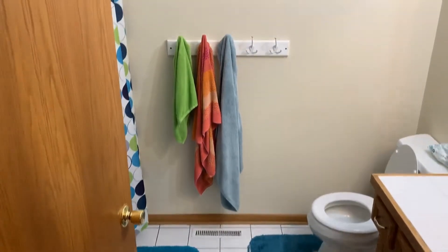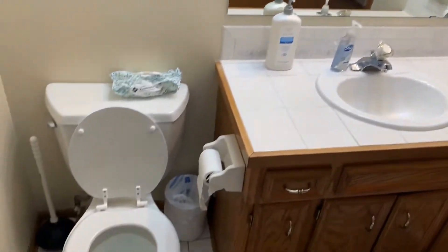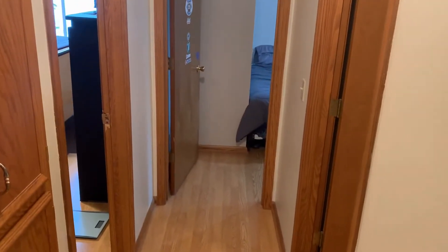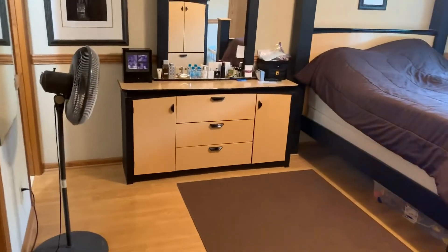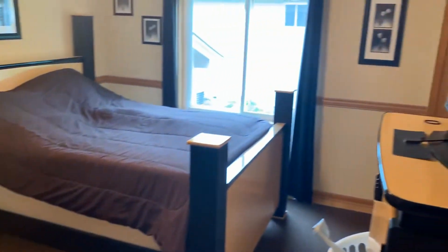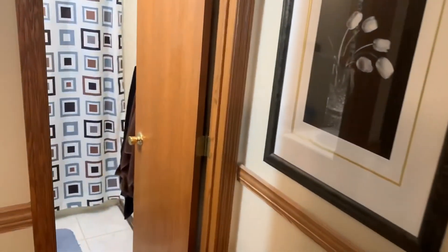The first full bathroom hosts a shower-tub combo and a mirror vanity with tiled countertops for easy maintenance. The first three bedrooms can be found on the upper level. The master bedroom comes with enough space to comfortably fit a queen-sized bed and an ensuite bath that hosts a vanity and a shower stall.